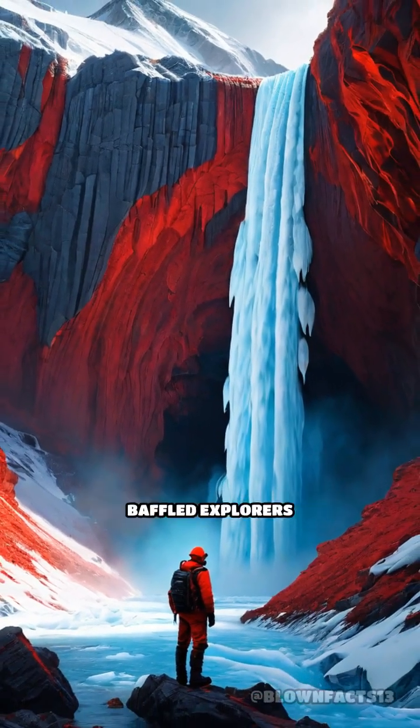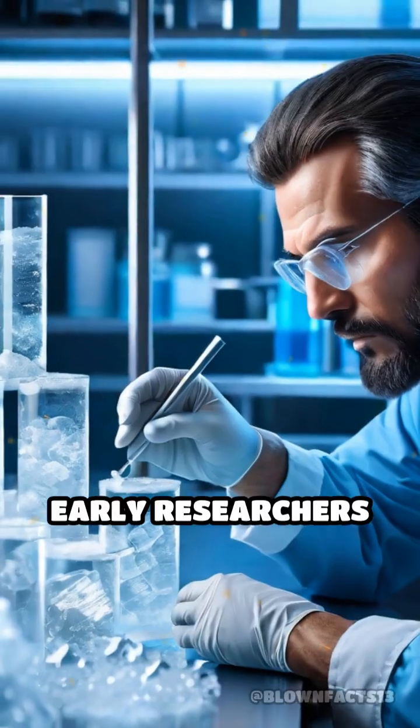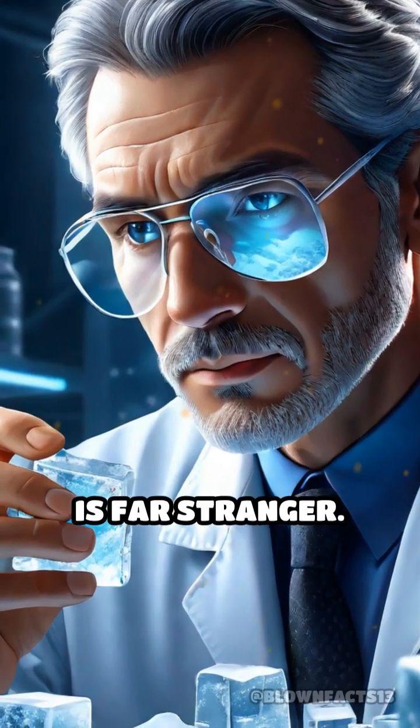this eerie spectacle has baffled explorers and scientists for over a century. Early researchers believed red algae caused the color, but the real explanation is far stranger.